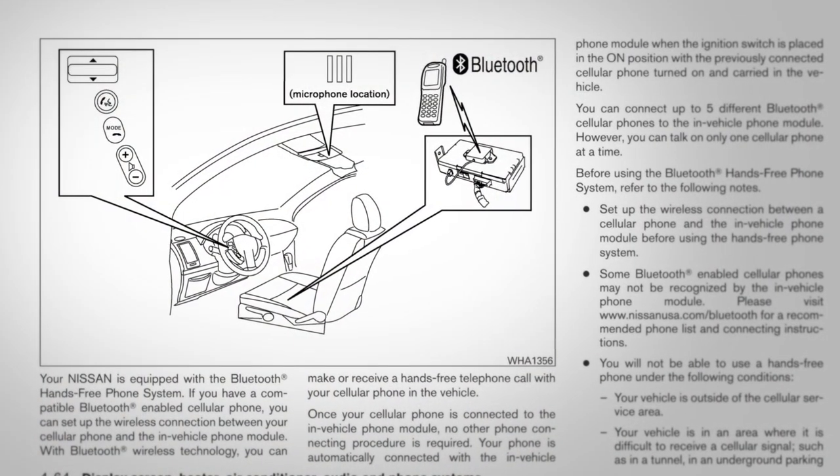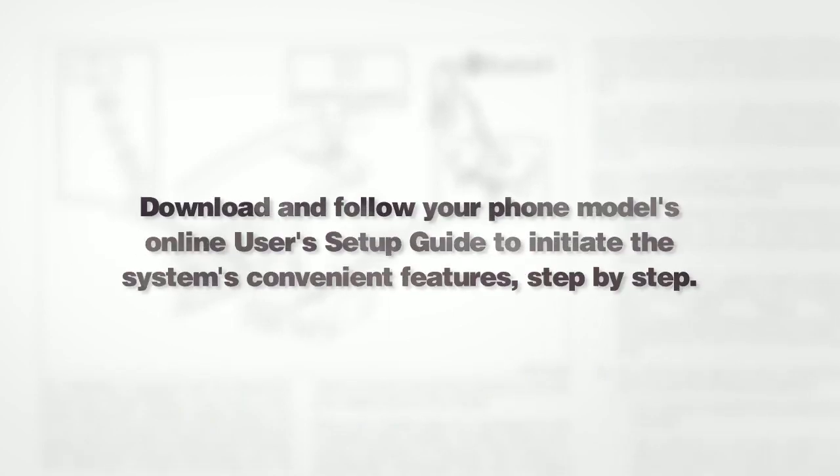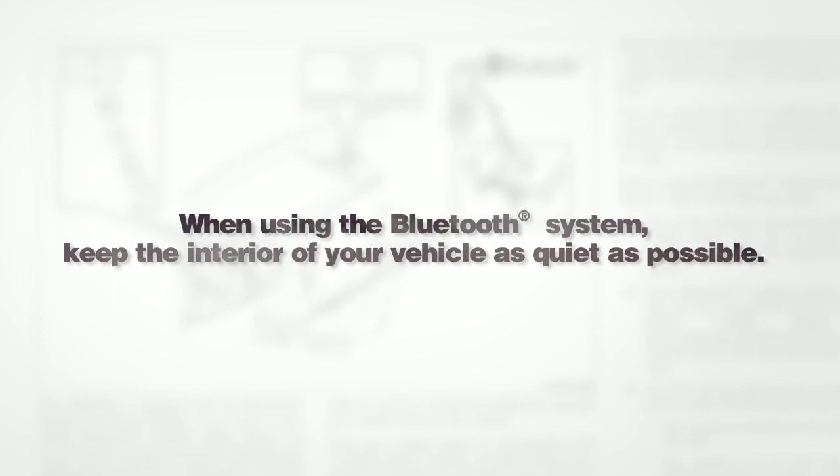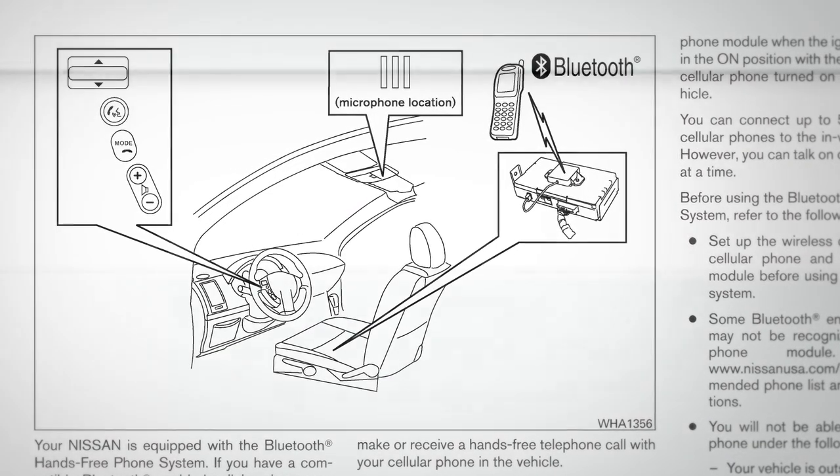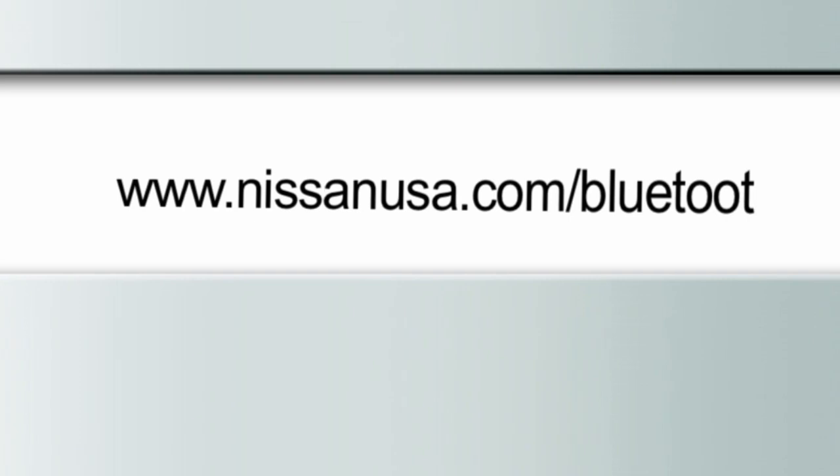Here are some helpful tips to get the most out of your Bluetooth system. Download and follow your phone model's online user's setup guide to initiate the system's convenient features step-by-step. When using the Bluetooth system, keep the interior of your vehicle as quiet as possible. Wait until the system tone sounds before speaking a command. Start speaking within five seconds after the tone. Speak in a natural voice without pausing between words. For more information, refer to your owner's manual or visit www.nissanusa.com/bluetooth.